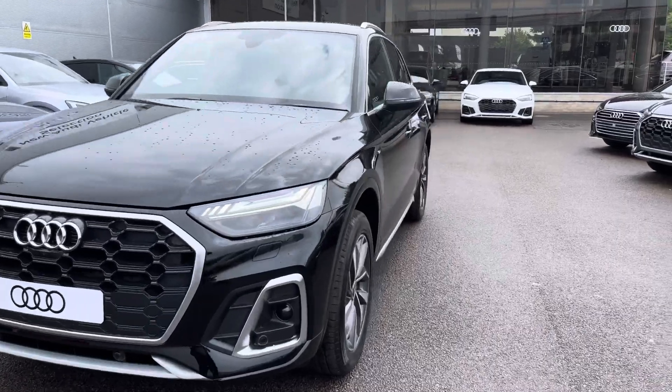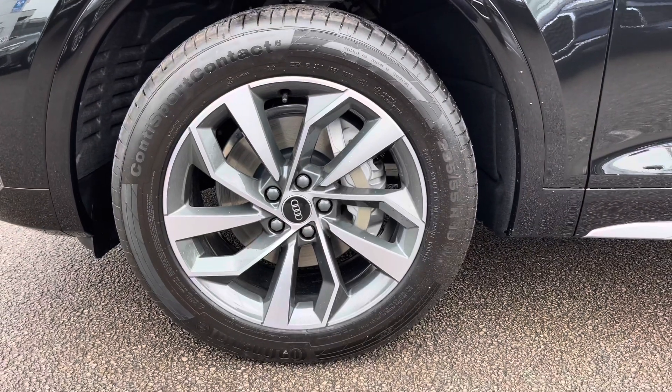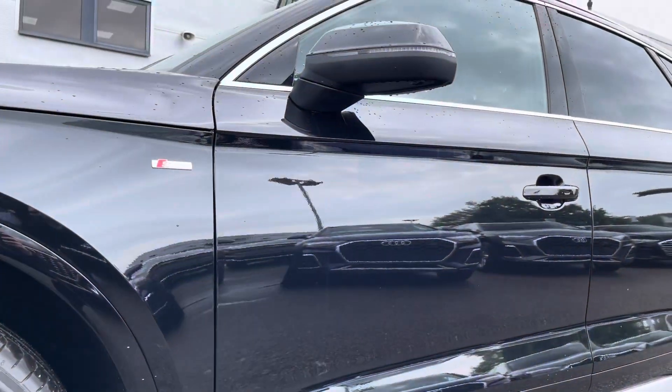As we move to the side of the car, these are fitted with 19 inch 5 twin spoke star design alloy wheels in a diamond cut finish, which really add that elegant look to the exterior. Looking up, we have the S line logo and the power folding mirrors.